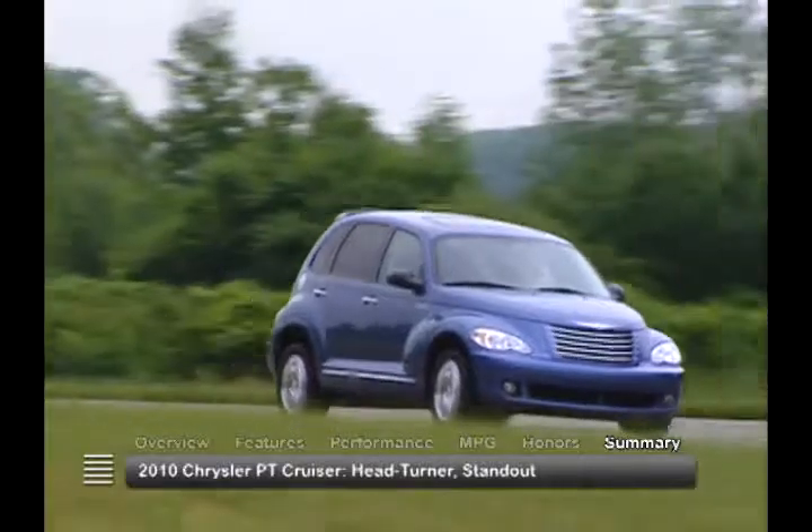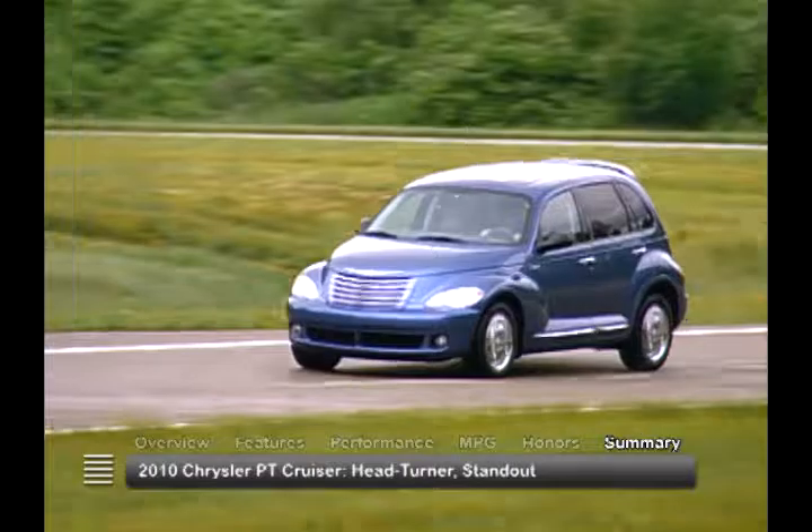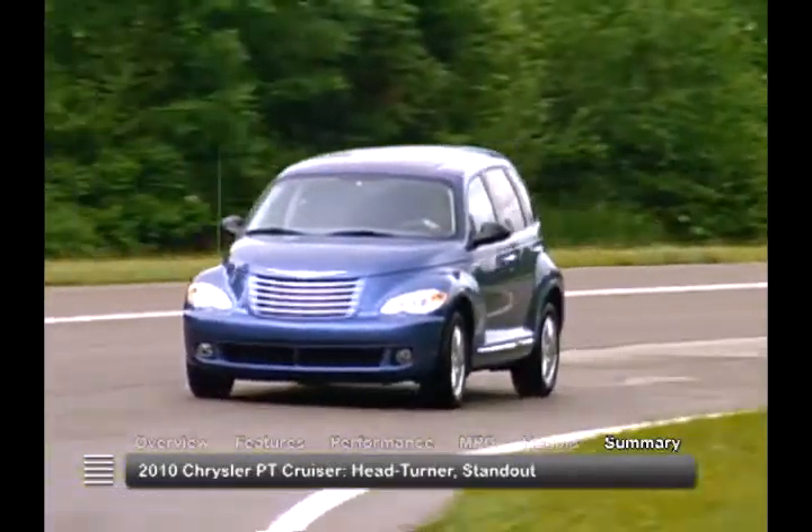With styling that's been a head-turner since its inception in 2001, the 2010 Chrysler PT Cruiser remains a standout in a crowded field of compacts.